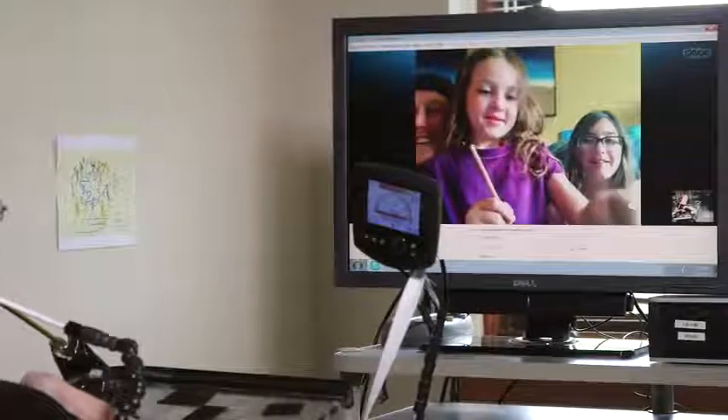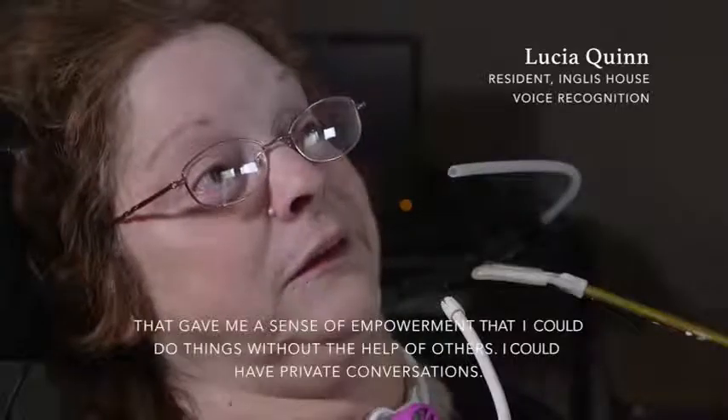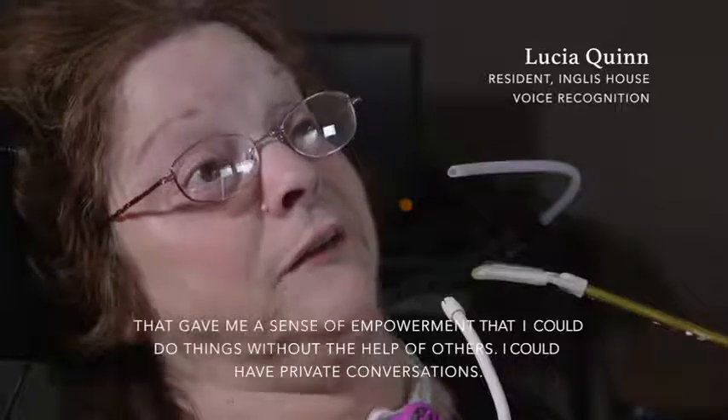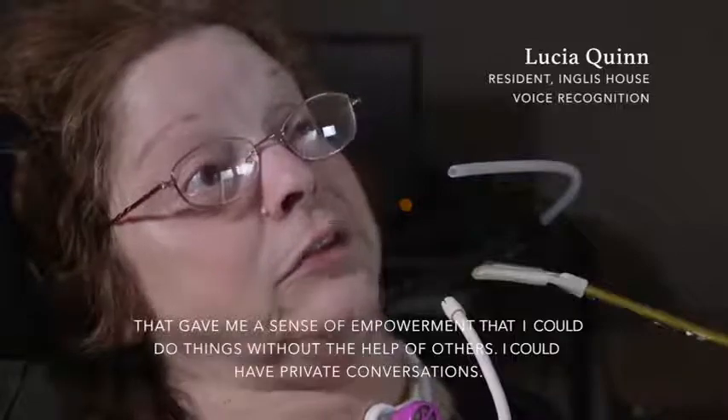It's allowed a grandmother to use Skype to communicate with her family who are located across the country, so she sees her daughter and her grandchildren through Skype. That gave me a sense of empowerment that I could do things without the help of others. I could have private conversations. All of our residents go through an assessment and training period so that they learn to use these adaptive technologies based on what their physical abilities are.